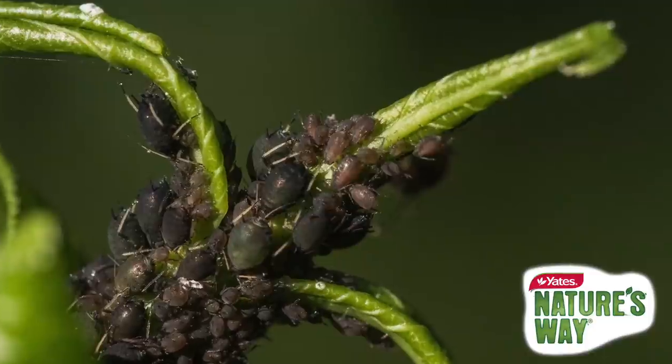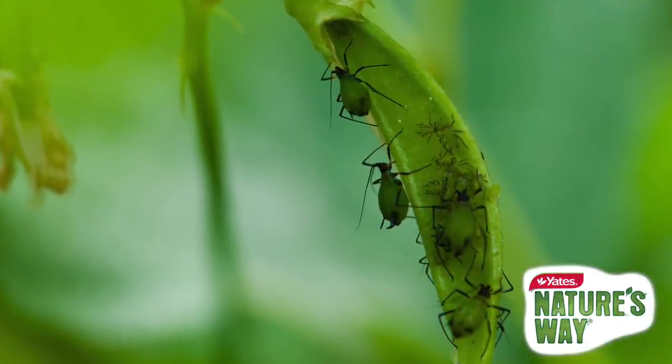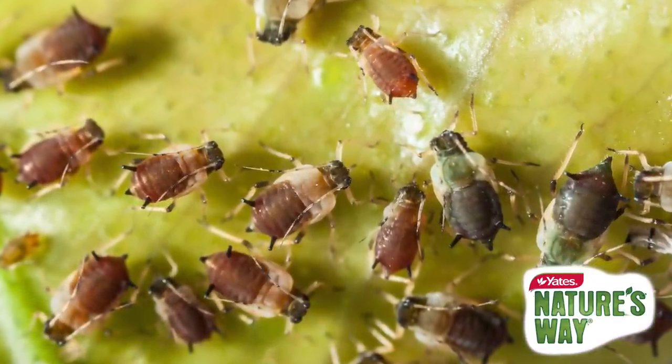The growing tips of any veggie or herb plant are so delicate. They're also the part that sucking insects like aphids love to attack. Protecting plants from aphid damage is vital.